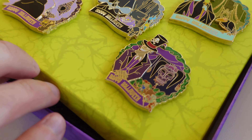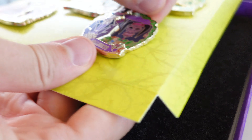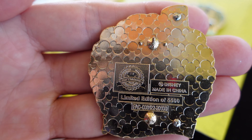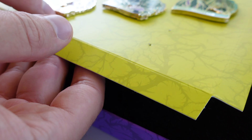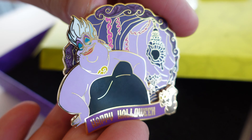I'm going to pop off Ursula real quick so you can see the back, and I'll show you one of the other ones as well. Let's take a look at Dr. Facilier — you can see on that one, limited edition 5500. And then our completer, Ursula — there we have the Ursula pin with a gold tone finish.